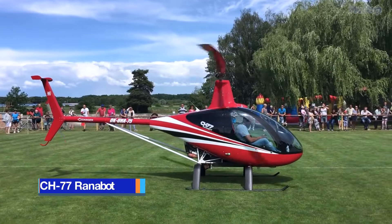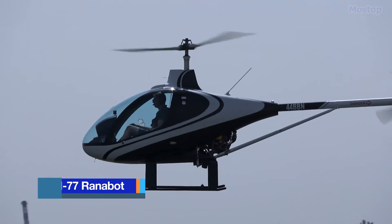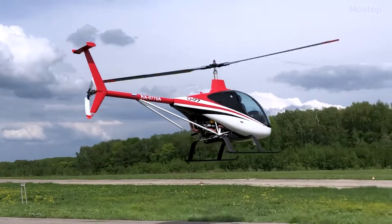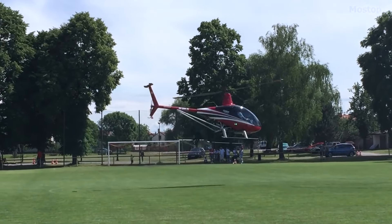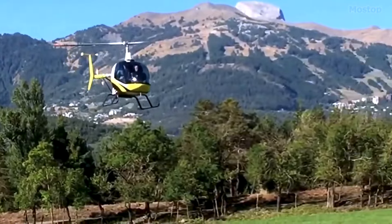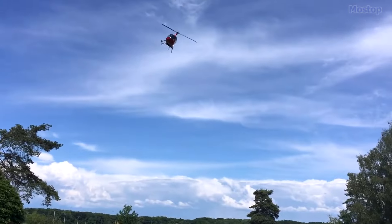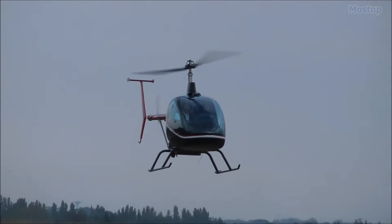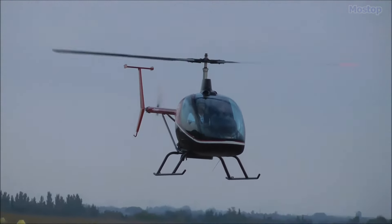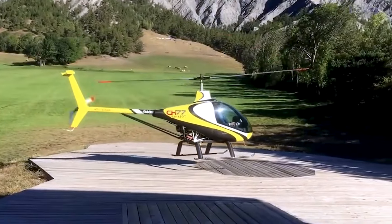The CH-77 RANABOT is a small ultralight Italian helicopter engineered by Helisport of Turin. Available as a kit for DIY enthusiasts, it is meticulously designed to adhere to European Class 6 microlight helicopter regulations, promising both thrill and reliability. Equipped with a single main rotor and tail rotor, the CH-77 RANABOT features a single or side-by-side two-seater enclosed cockpit, along with skid landing gear for smooth touchdowns.